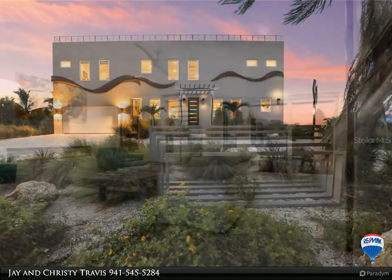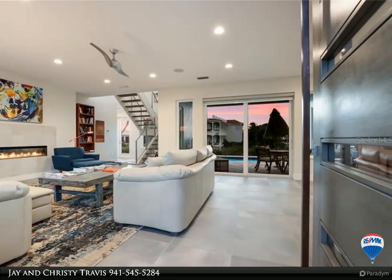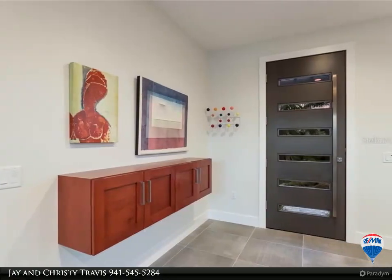Nestled on a quiet street only one parcel away from Sarasota Bay, this home leaves nothing left to be desired. Savor beautiful sunsets from the rooftop deck every evening while enjoying the bay breezes and downtown views of Sarasota.